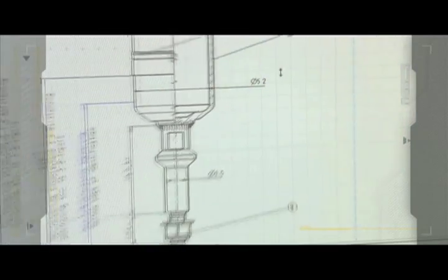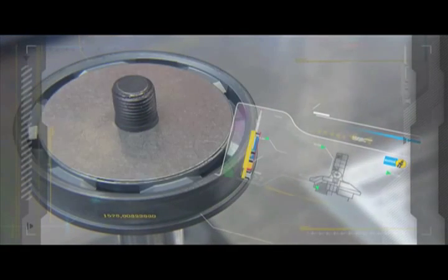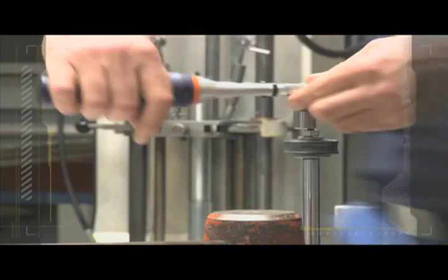With the help of computer modeling, Bilstein produces an original prototype. This is created from top quality materials using state-of-the-art expertise.